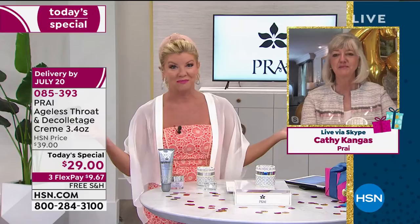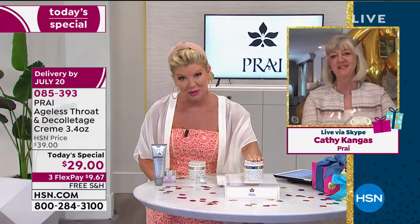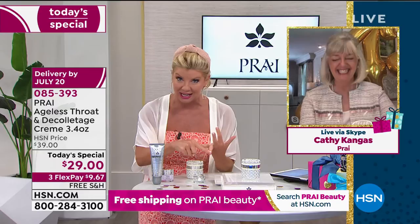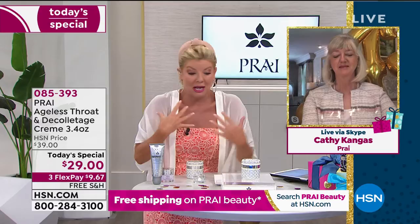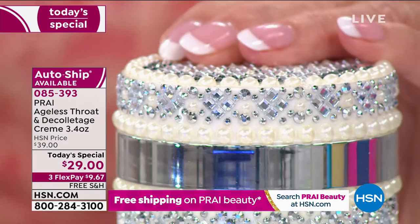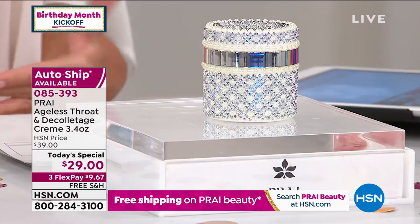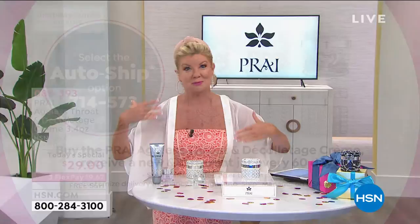Seeing is truly believing — one week, what a transformation. That's what we're asking you to do. If you are just tuning in: number one top-selling neck product worldwide here at HSN, best value we've ever done, the most gorgeous bejeweled diamond-like pearl jar — we've doubled the normal size at the regular price. It's just crazy. And free shipping, flex pay, and auto-ship as well.